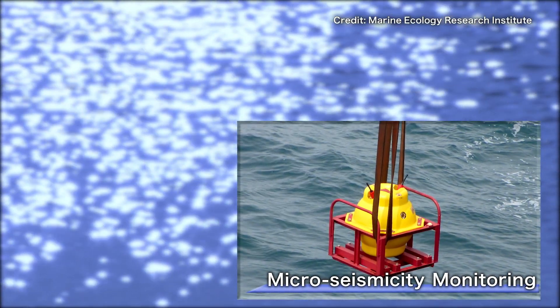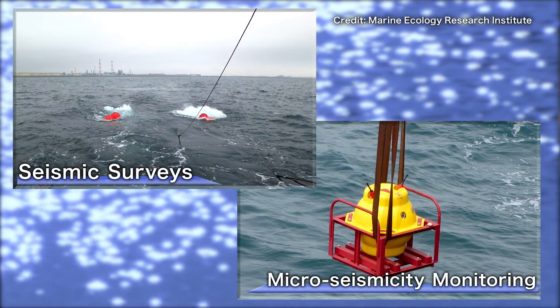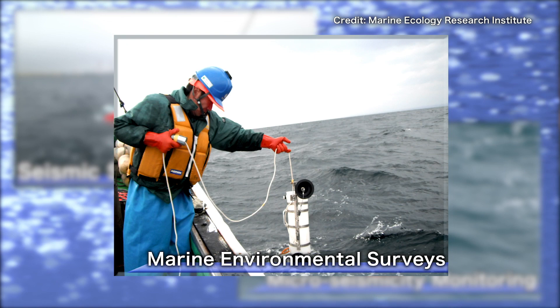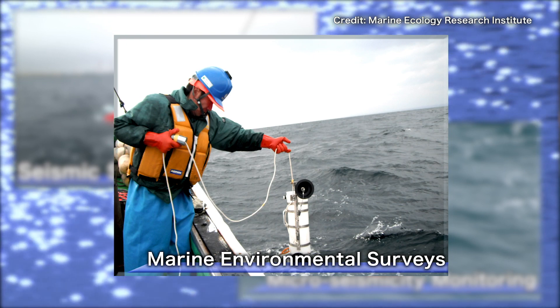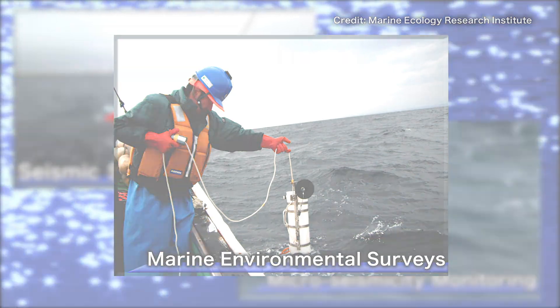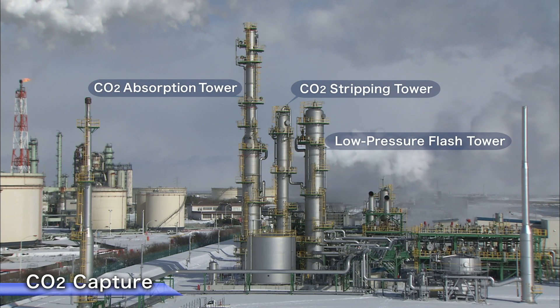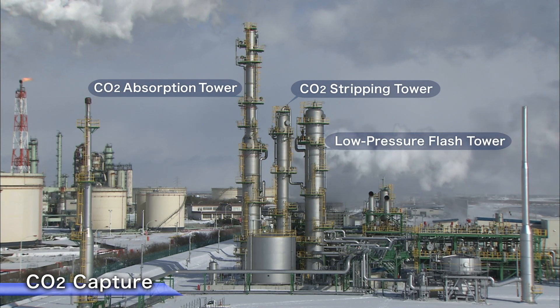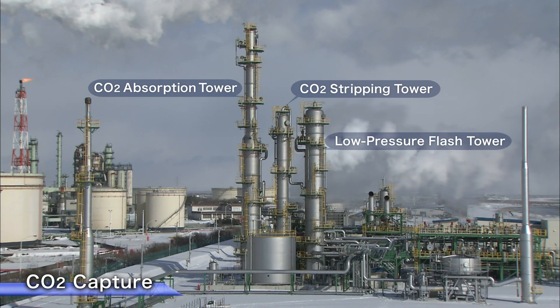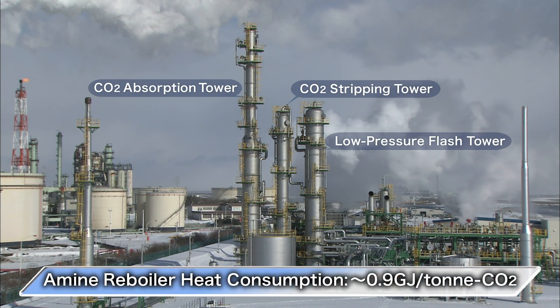The monitoring activities, comprised of micro-seismicity monitoring, seismic surveys, and marine environmental surveys, have confirmed that the CO2 is being stored safely and securely. The CO2 absorption tower uses activated amine to absorb the carbon dioxide. The three towers, comprising the main equipment in this advanced process, achieved world-class energy efficiency.